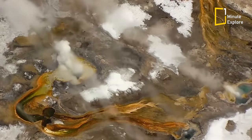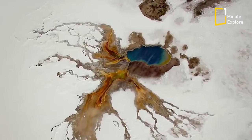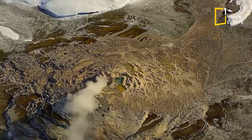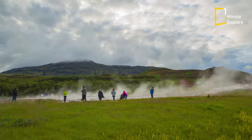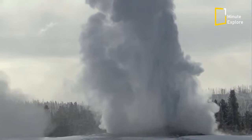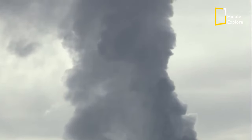Geysers are found all over the world, but the most famous and largest concentration of geysers is located in Yellowstone National Park in the western United States. This park is home to over 300 geysers, with Old Faithful being the most famous. Old Faithful erupts approximately every 90 minutes and can shoot water up to 180 feet in the air.